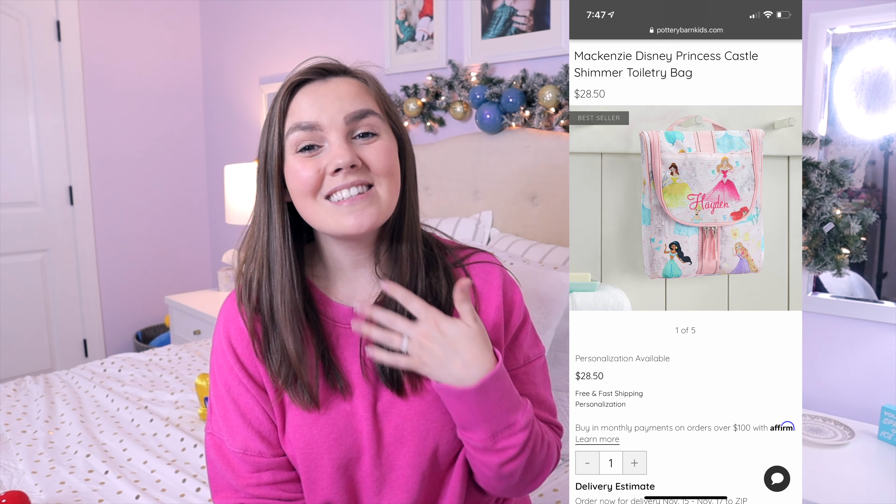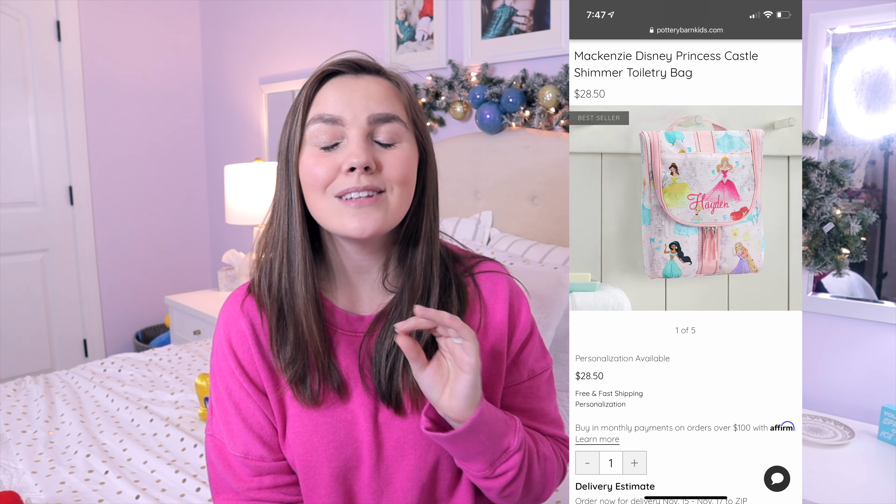The third thing on the list is this little princess toiletry bag. It has all kinds of little Disney princesses on it and it's adorable. If you're familiar with my channel, you know I'm a huge Disney fan — you can see the hidden Mickeys in the background. I got her that for when we are traveling and going to Disney World or just traveling in general. It comes with a little monogram, so I've got her name on it so we know exactly which one is which between the girls.